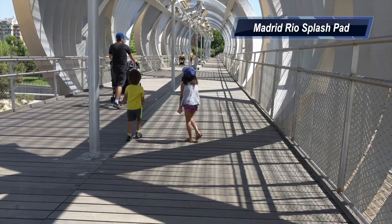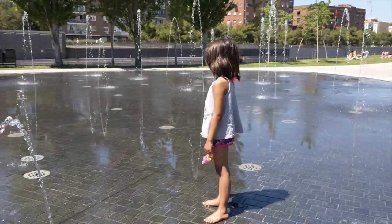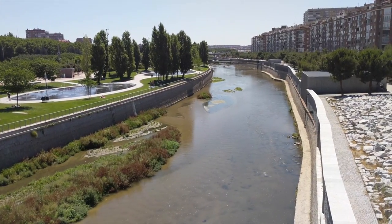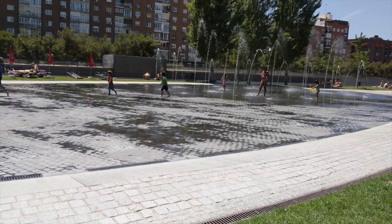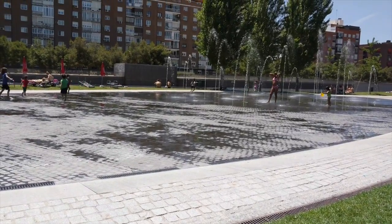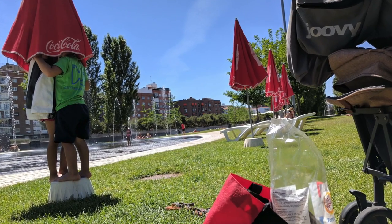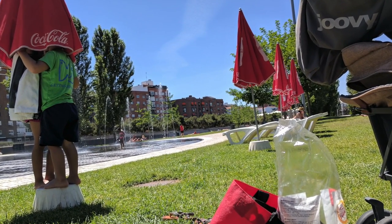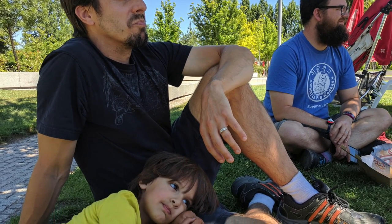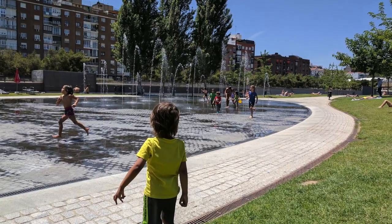We hit some hot days in the city and were thankful that our accommodations were near Madrid Rio, a large splash pad located along the Manzanares River that passes through the city. There are three separate splash pads with ample room for large crowds of kids and tons of space for them to run around. Meanwhile, we enjoyed an afternoon beer in the shade. There is a cafe on site with bathrooms, but we brought our own snacks.